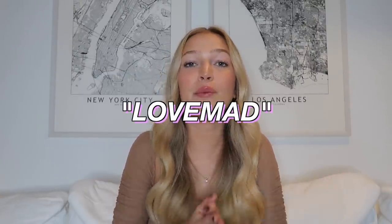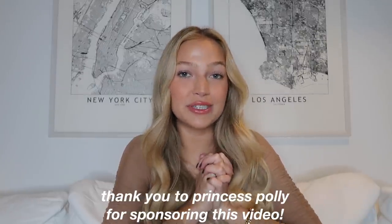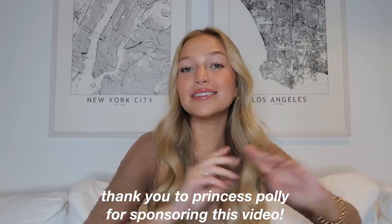We have a lot of fall basics, a lot of neutrals, just good staple pieces that I'm gonna get a ton of wear out of. I am so ready for fall and fall fashion is always my favorite. I'll be trying everything on so you guys can see what it looks like. I'll also link every single thing down below. If you want to shop on Princess Polly's website, you can use my code LOVEMAD to get 20% off your entire purchase. Everything ships from the U.S. and you'll get free express shipping on orders over $50. Princess Polly also offers Afterpay and Shop Pay to all U.S. customers. Thank you so much to Princess Polly for sponsoring today's video and let's get right into the haul.